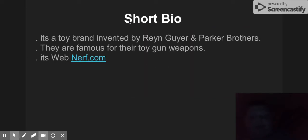Let's start with Nerf. Let's take a short bite if you don't know what Nerf is. It's a toy brand invented by Gin Geyer and Parker Brothers. They are famous for their toy gun weapons. Its website is Nerf.com, so let's check it out.